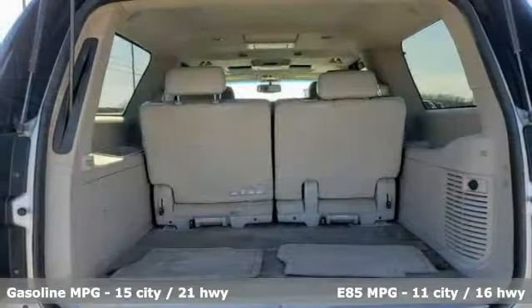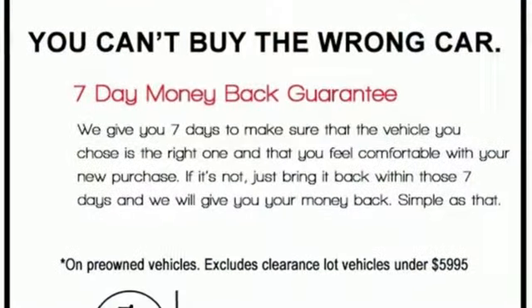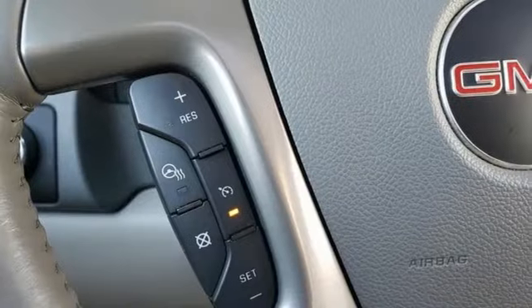V8 engine, dual zone climate control, AM-FM satellite radio, rear parking sensors, heated steering wheel, memory exterior door mirror settings.